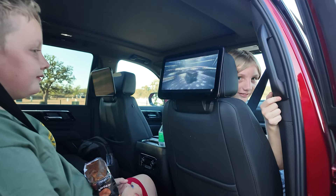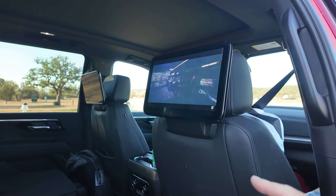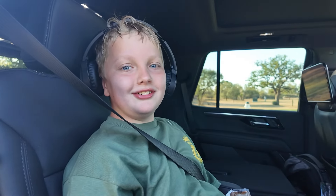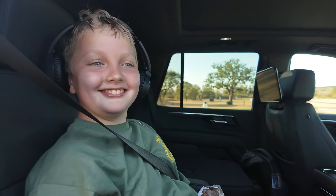The rear entertainment system has a display that shows you how fast the driver is going, how much fuel is left, and you can track the trip — so you don't have to ask 'are we there yet?' you can just tell. And why are you eating barbecue chips at nine o'clock in the morning?